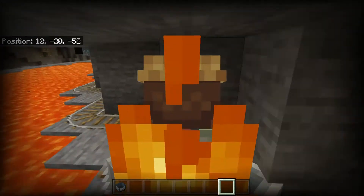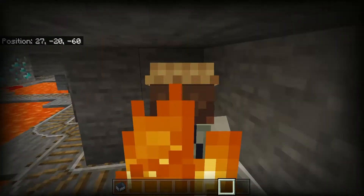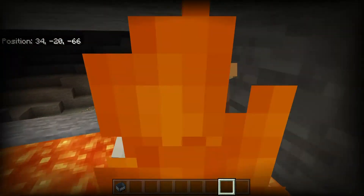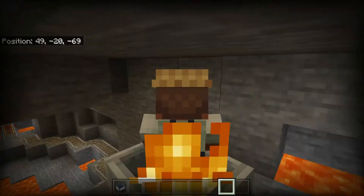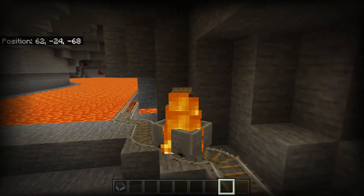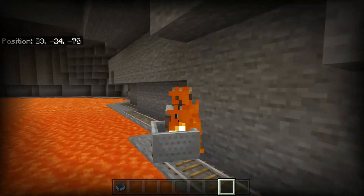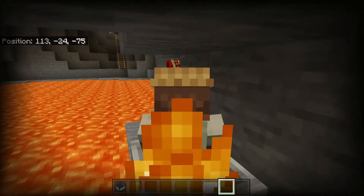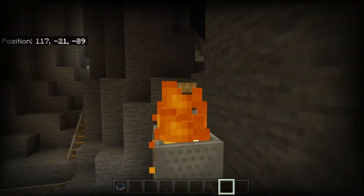I always forget how low the thunderstorms are in Bedrock compared to Java. So as you can see, it's a very hot ride. Basically we just kind of went around the outside of this lava lake, and there was a little indentation in there — see the other track over there to the left.